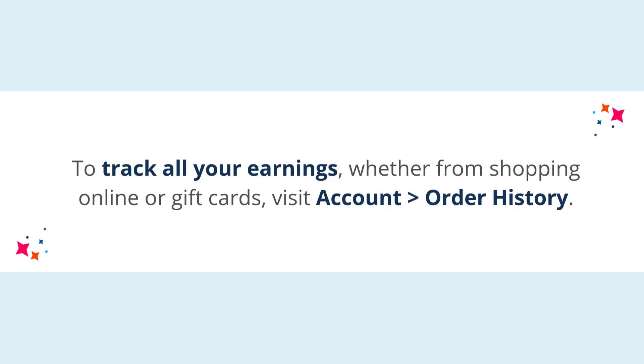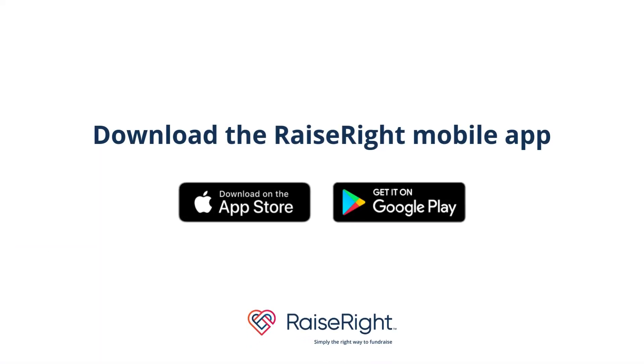To track all your earnings, whether from shopping online or gift cards, visit Account Order History. Happy Earning!